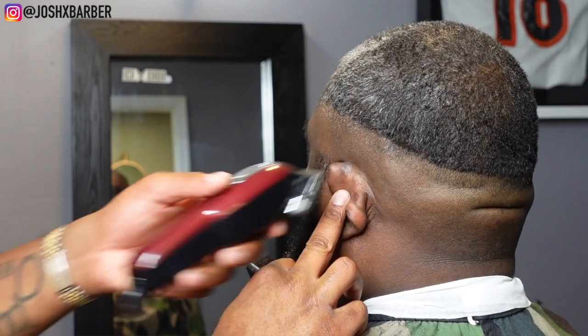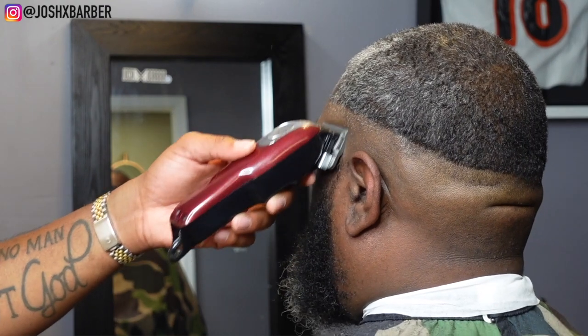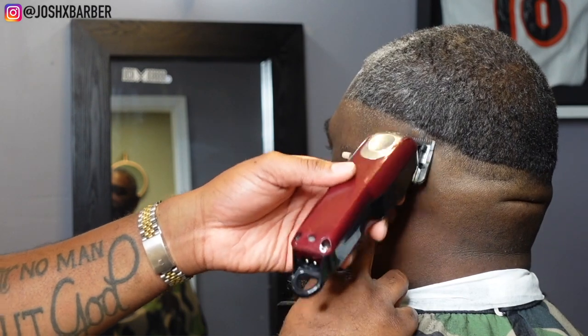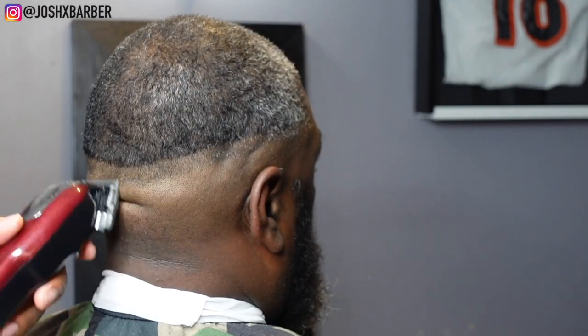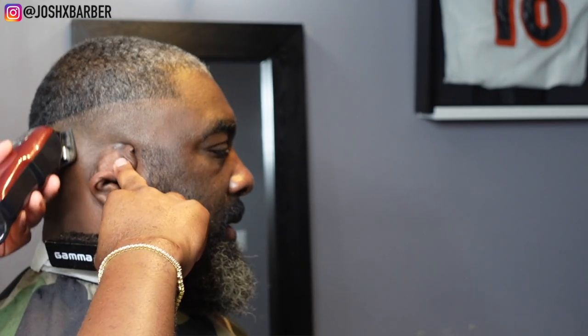After setting in that guideline, to take it out we're going to use the same clipper with no guard on, close the lever halfway, and start up under the line and flick up to the line. Sometimes I have to do a lot of detail work, and closing the lever halfway doesn't always get it all the way out, so sometimes you have to open a little more or close a little more depending on the hair density and texture.